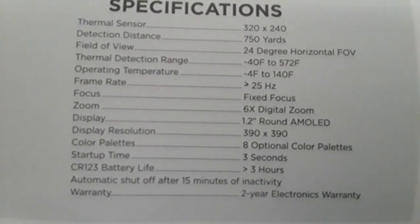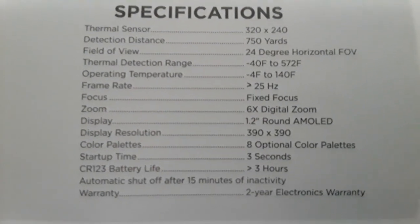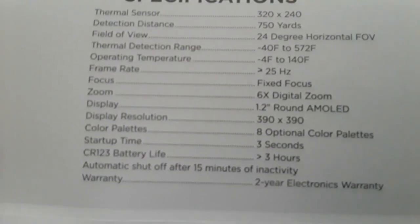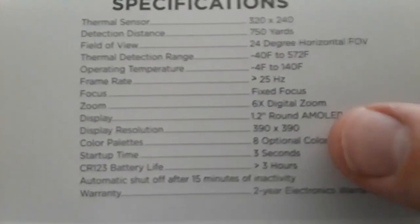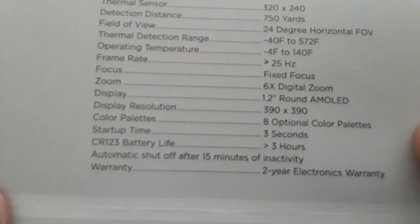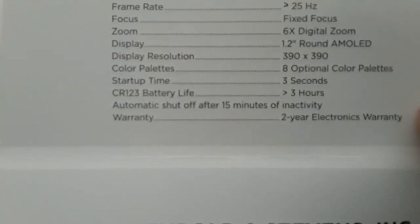It has a detection distance of 750 yards, an operating temperature range of minus 4°F to 240°F, and detects temperatures from minus 40 to 572°F. The display resolution is 390 by 390, six times digital zoom, eight color palettes, and it uses a CR123 battery with automatic shutoff after 15 minutes.